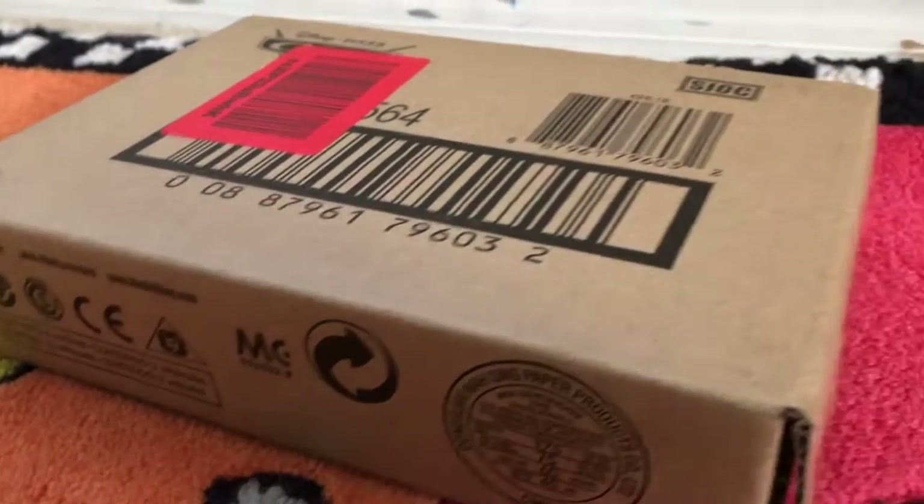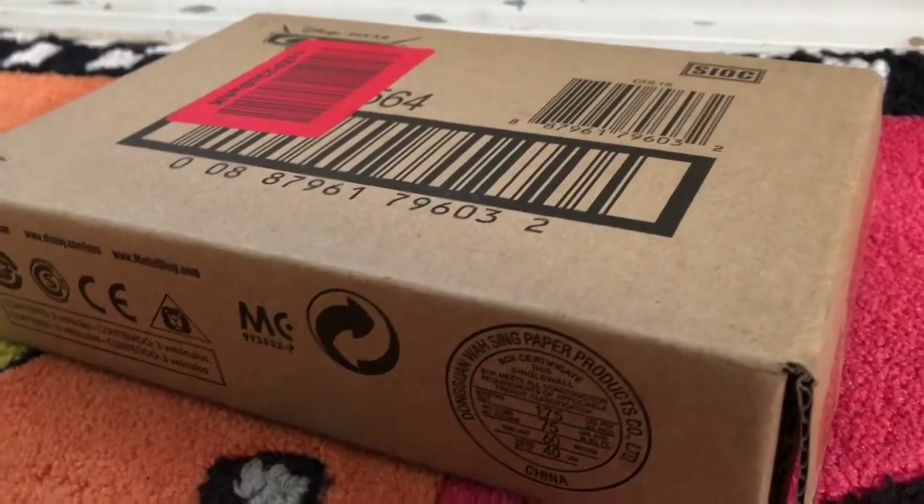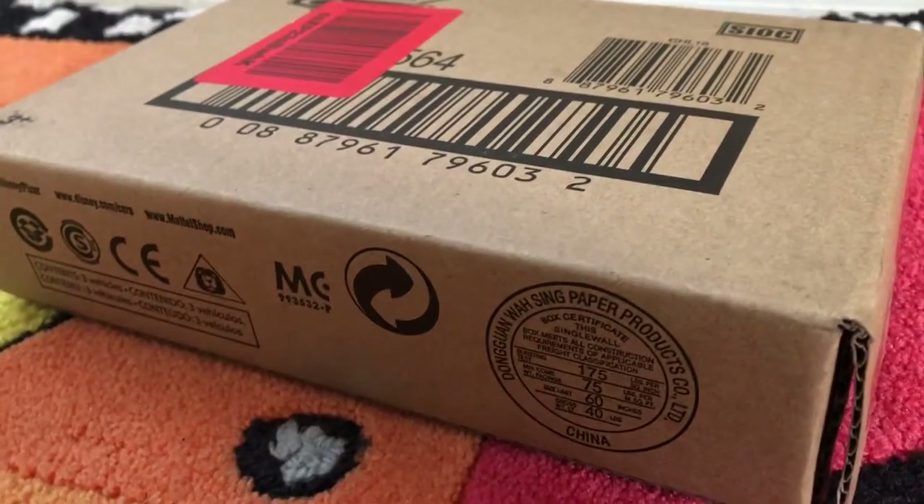What is up, everybody? This is Fabulous and Carboloid Alston here, and today I got this new XRS. It's called Drag Racing Cars. Let's go ahead and open this box up.